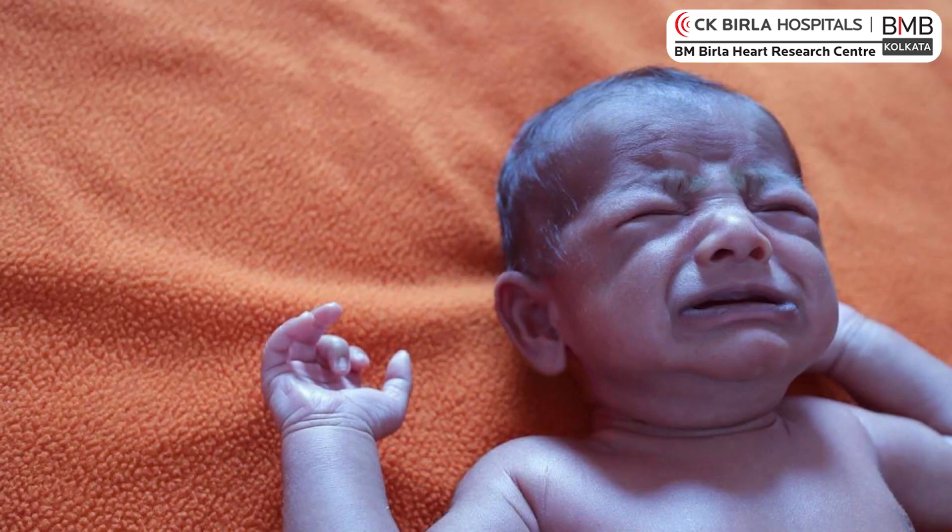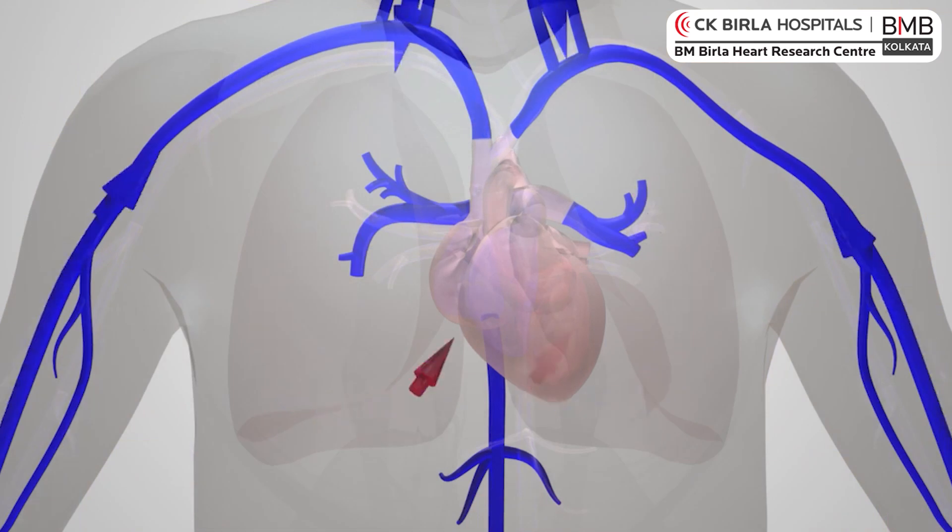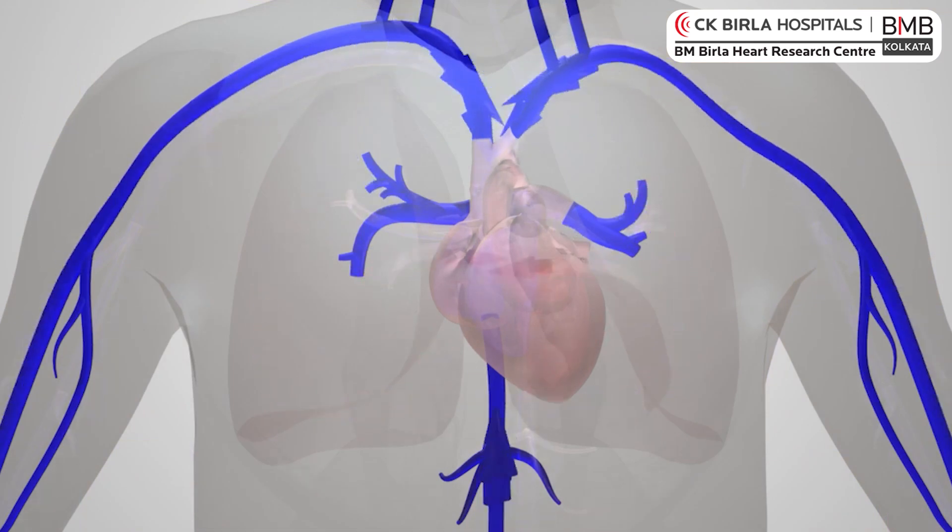Why does a child have a blue colour? Normally blood is red, because there is a high amount of oxygen in the blood once we breathe. When we breathe, the blood goes to the lungs for oxygenation, and after oxygenation the blood becomes red — that is what you see as fresh red blood when there is a cut in the body.